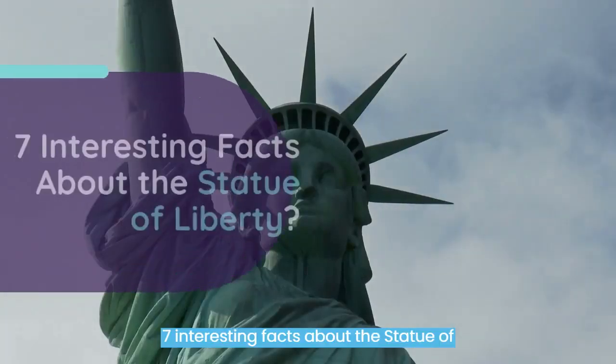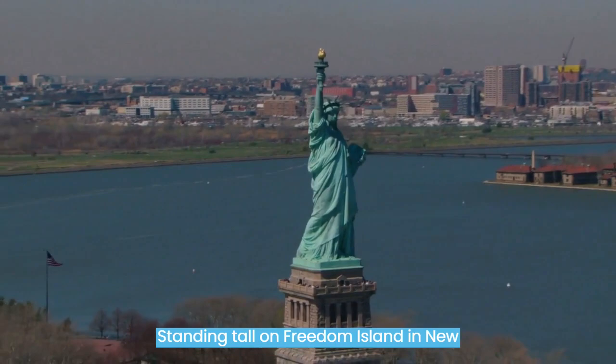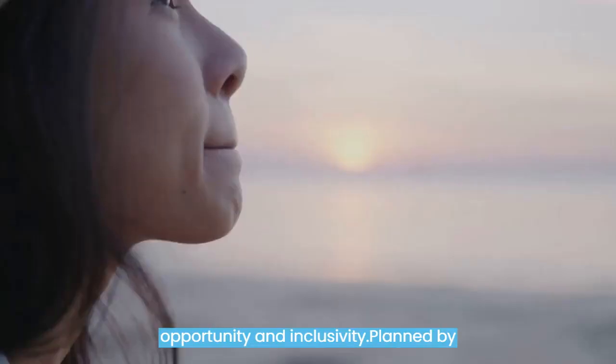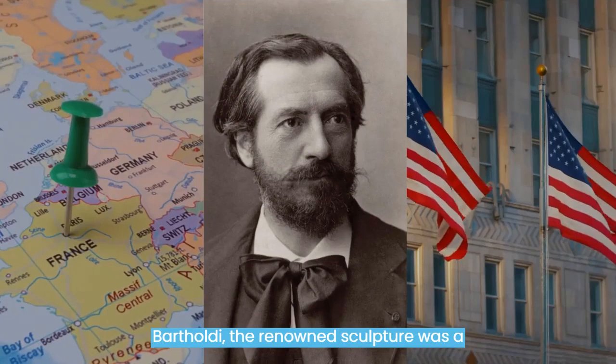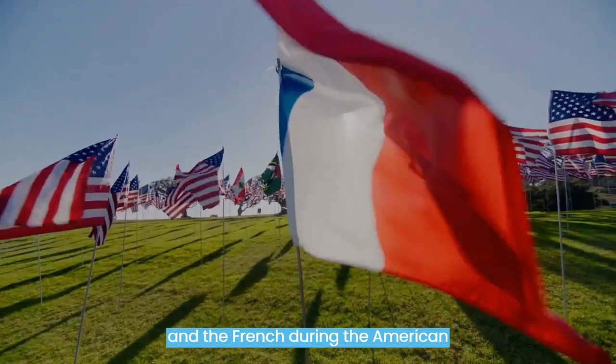7 Interesting Facts About the Statue of Liberty. Standing tall on Freedom Island in New York Harbor, the sculpture of freedom is a powerful image of American history, addressing the country's freedom, opportunity, and inclusivity. Planned by French stoneworker Frédéric-Auguste Bartholdi, the renowned sculpture was a gift from France to the U.S. to honor the partnership produced between Americans and the French during the American insurgency.